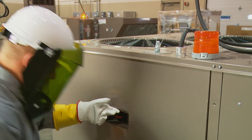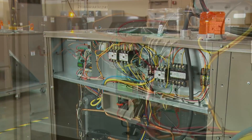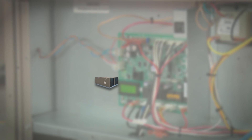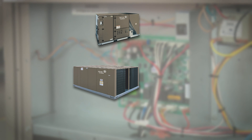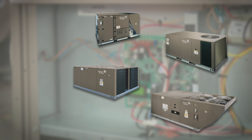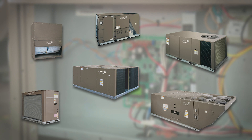Johnson Controls Smart Equipment unlocks the full potential of HVAC equipment to boost energy savings and building performance. Johnson Controls is the only HVAC provider to offer multiple applications of smart commercial rooftops of constant volume, changeover bypass, splits, and heat pumps ranging from 3 to 40 tons.